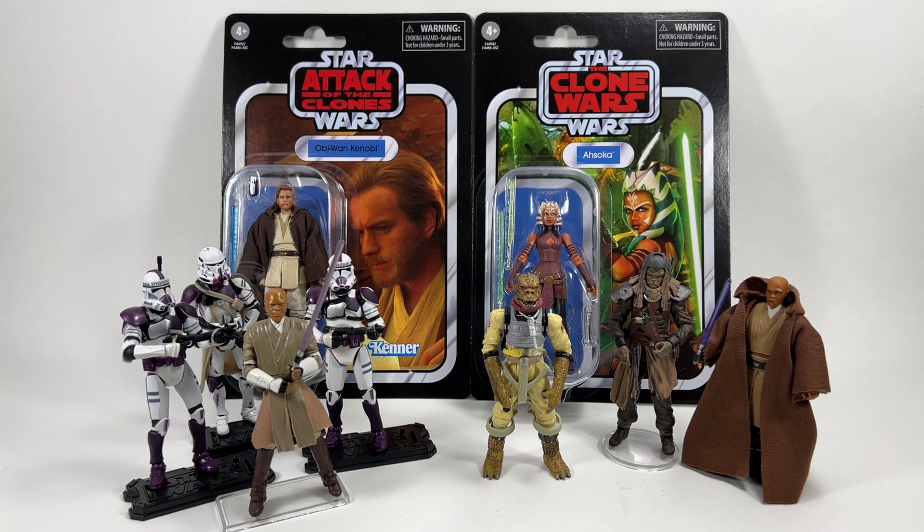Going back to the original question, the most underrepresented is The Force Awakens with 4 figures. However, Solo is a close second with 5, and that's the one I would concentrate on. I think Solo is definitely underrepresented. I really enjoy that film and we just need the main characters — Rio, Val, Beckett, Dryden Vos, Mud Troopers, Han Solo in Mud Trooper. There are so many cool figures from Solo I would absolutely love in the Vintage Collection.